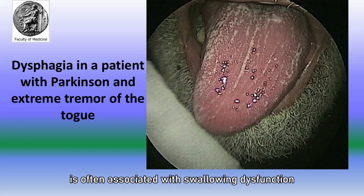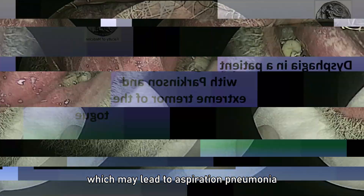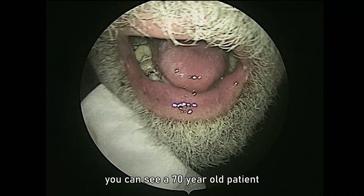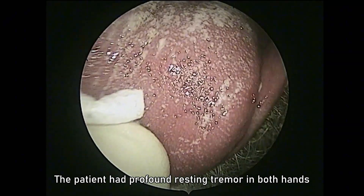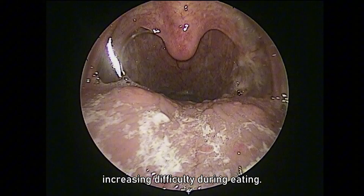Parkinson's disease is often associated with swallowing dysfunction, which may lead to aspiration pneumonia. In this laryngoscopic video, you can see a 70-year-old patient with increased dysphagia over the last months. The patient had profound resting tremor in both hands and was experiencing increasing difficulty during eating.